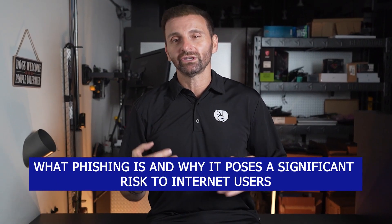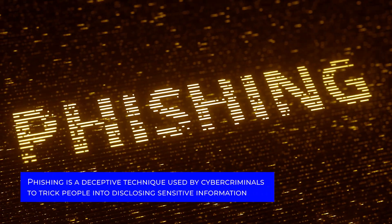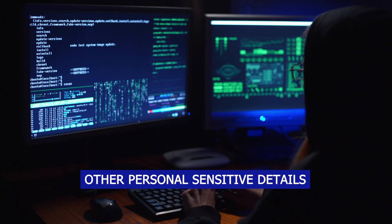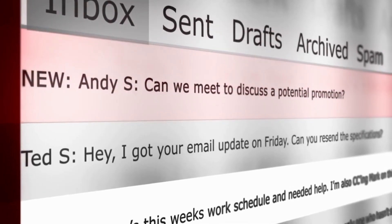Let's take a moment here to discuss just what phishing is and why it poses a significant risk to internet users. For those of you unfamiliar with phishing, phishing is a deceptive technique used by cyber criminals to trick people into disclosing sensitive information, such as passwords, financial data, and other personal sensitive details. You get an email, looks like it's coming from your boss or co-worker, but really it's some random Gmail address at the other end of the world.